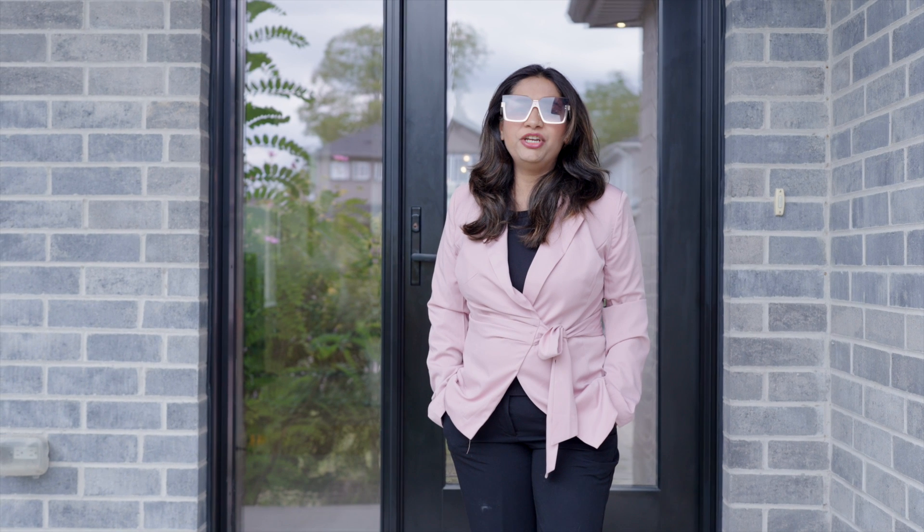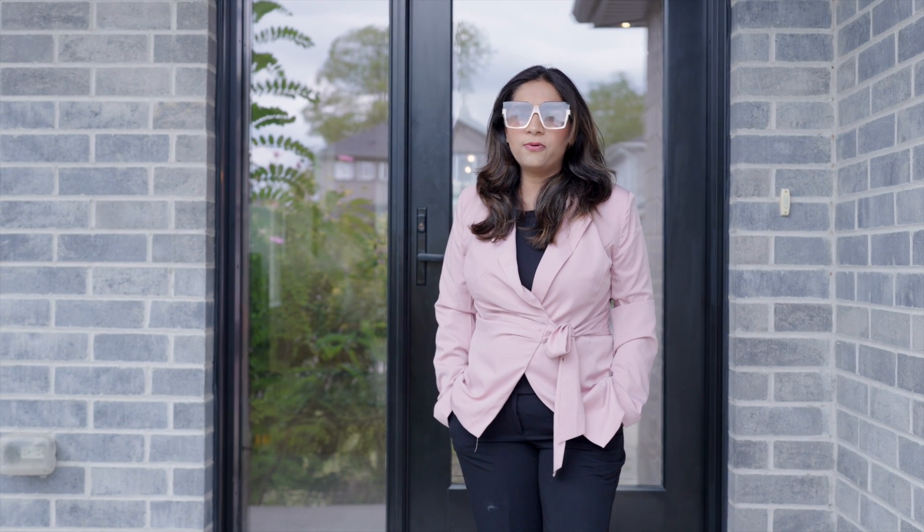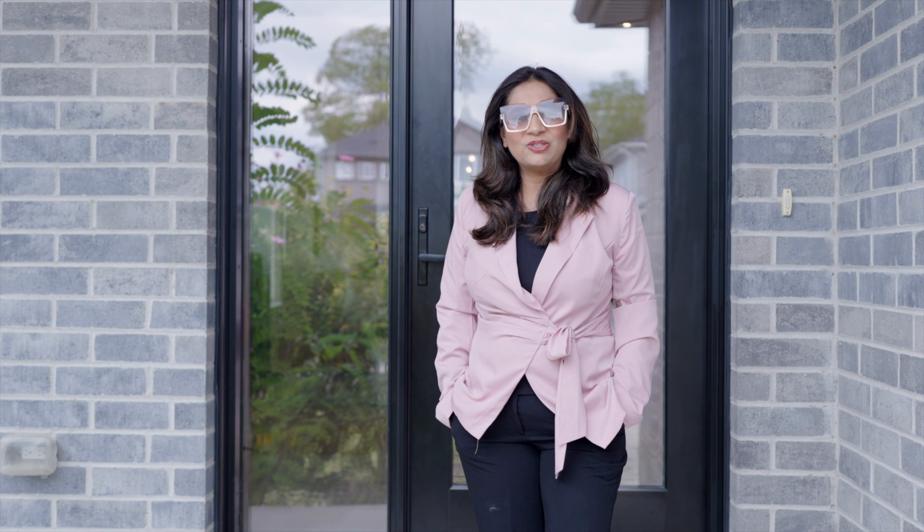Hello, everyone. This is Tina Kuthari, Broker of Record at Shrine Realty Brokerage Limited. Today, I would like to welcome you at my new listing at 464 Sophia Crescent in Northwest London, Ontario.